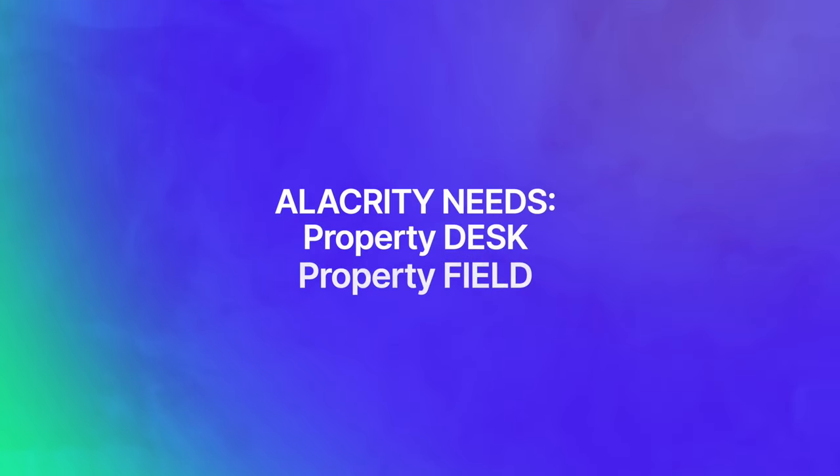Alacrity Solutions is looking for property field adjusters and property desk adjusters. These are not auto roles. Listen very carefully and replay to make sure you understand exactly what to do. There are only two steps: make sure that you're registered with Alacrity, and then send them an email per the instructions I'm about to give you. Fast Track Deployment is accepted as training for both desk and field.